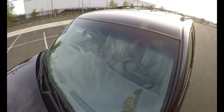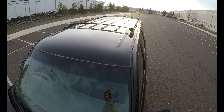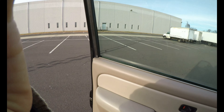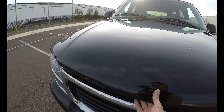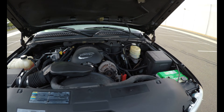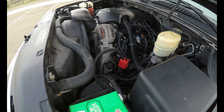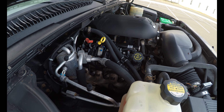Let's check the roof. The roof looks nice and clean, and the clear coat is still on it. Let's pop the hood and check the engine. The engine bay is clean and the engine runs nice and smooth.